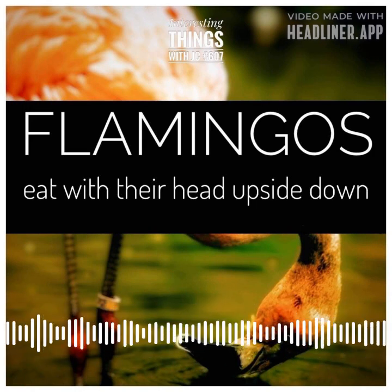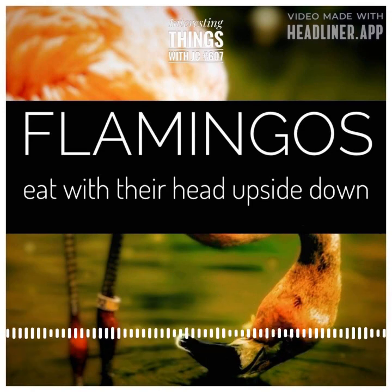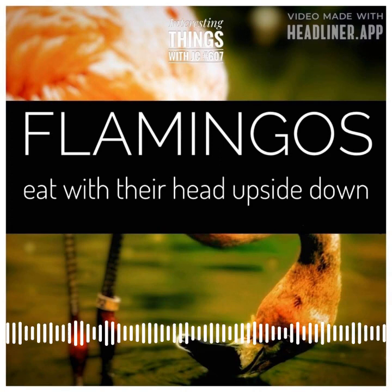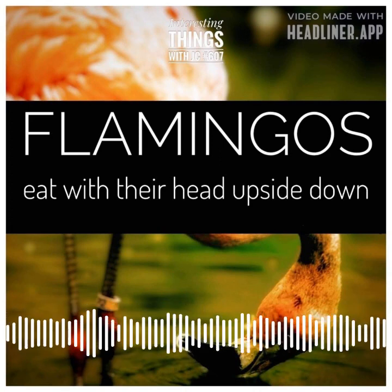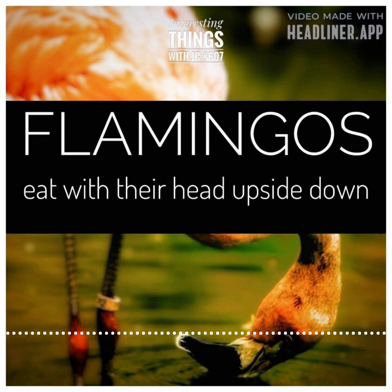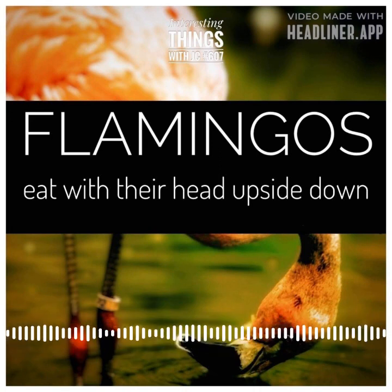The water is cool and refreshing. There's a crispness to the air, a contrast to the warmth of the sun overhead. The flamingos move gracefully through the water, their long, slender legs kicking up gentle ripples as they search for food. It's a peaceful scene, one that belies the complex behavior at play.